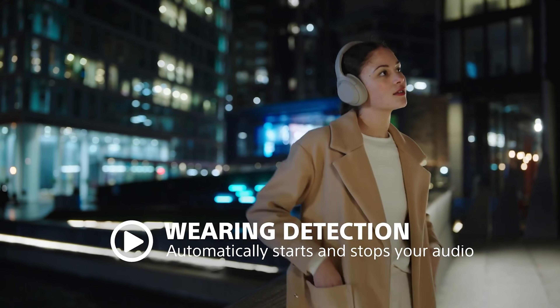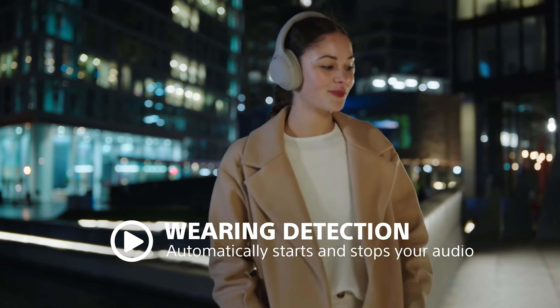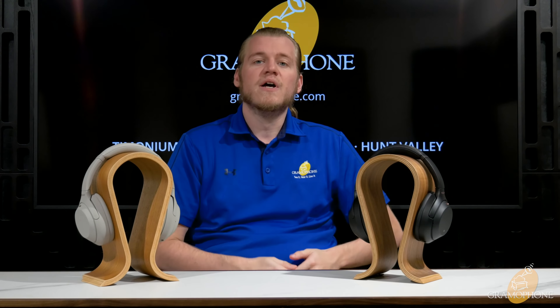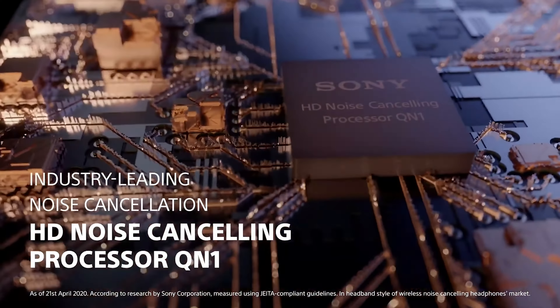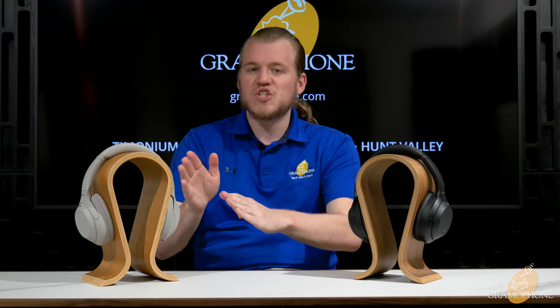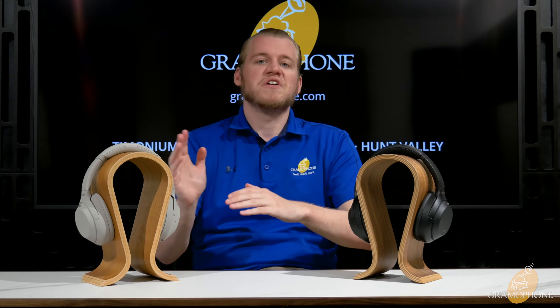They each have an integrated microphone for making and receiving calls as well as doing voice recordings. However, there's a bit of a difference in mic quality between the two, and we've done a little test here so you can hear the difference for yourself. This is the level of sound quality you get with the microphone on the XM3. This is the test for the microphone quality in the XM4.